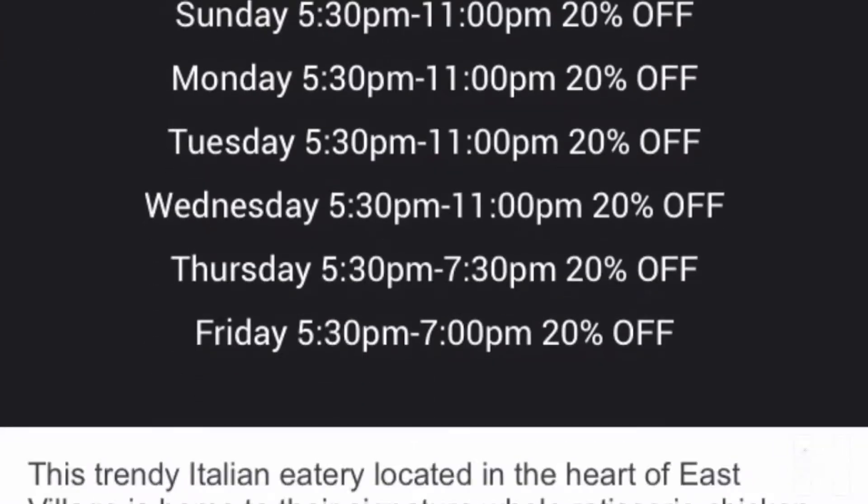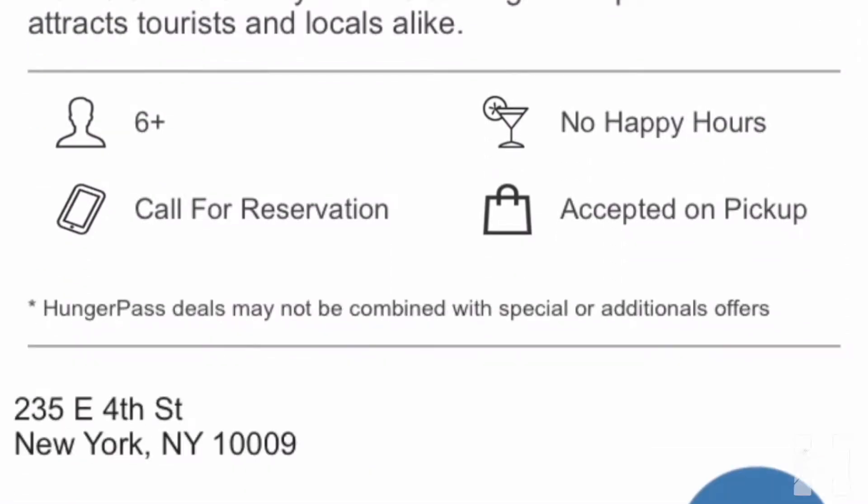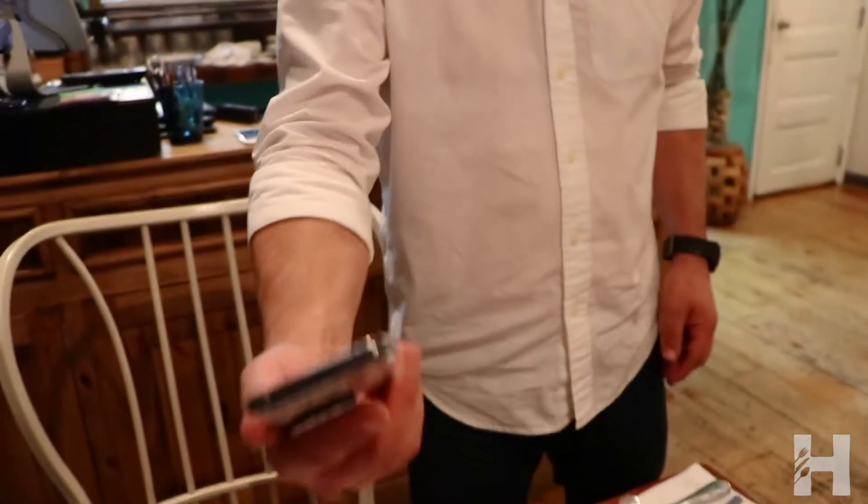Activate your exclusive deal during each restaurant's active discount hours. Present your membership to your server and save. Yep, it's that simple.